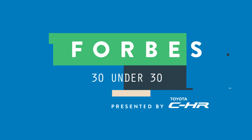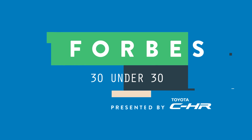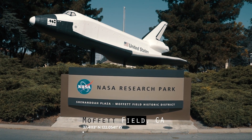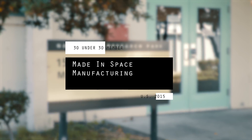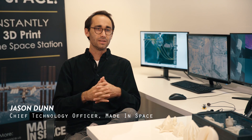Human beings should live on more places than just Earth, and we want to see that happen in our lifetime. The way we currently put things into space is by building them on Earth, putting them into a rocket, and then launching them.